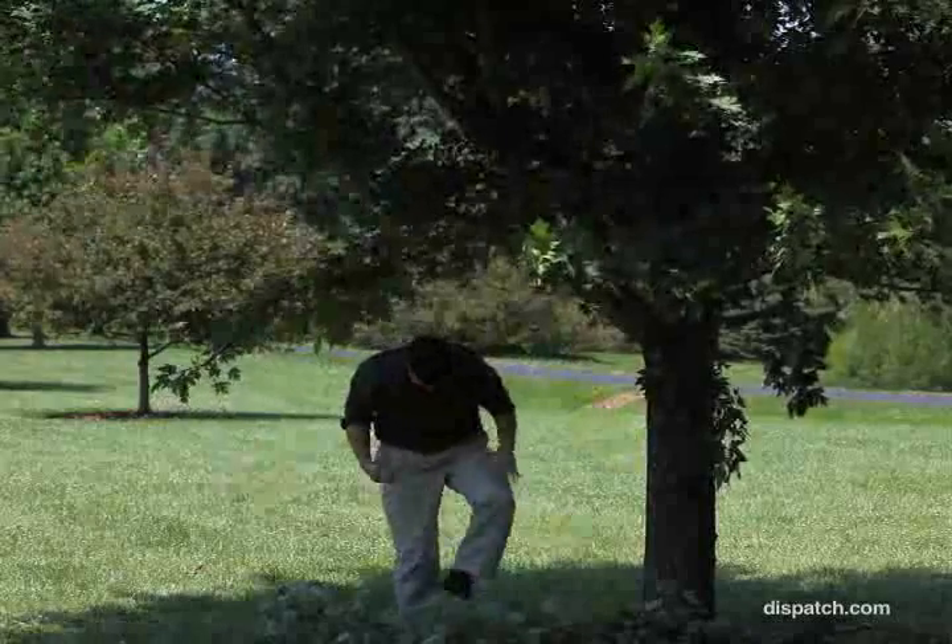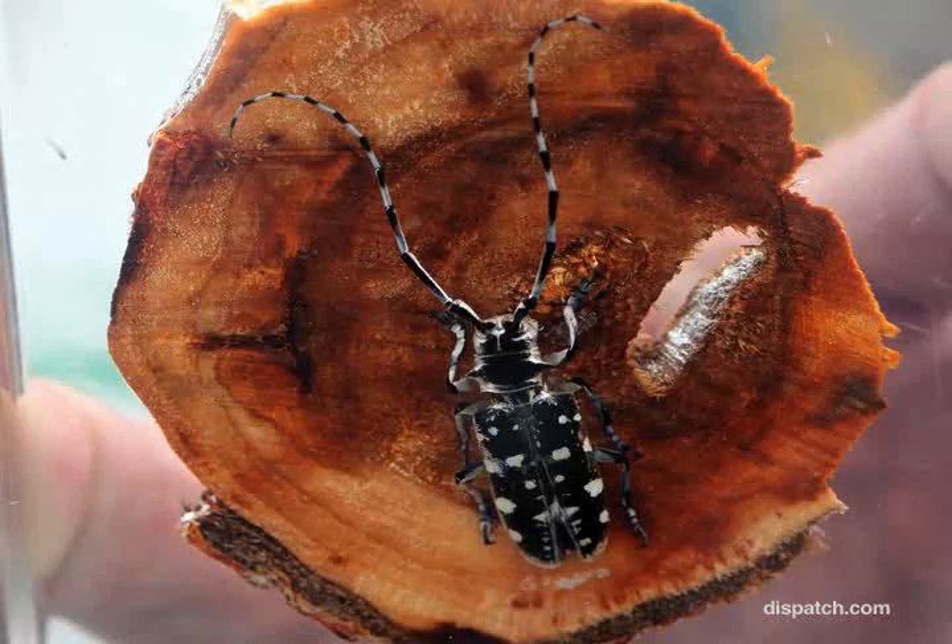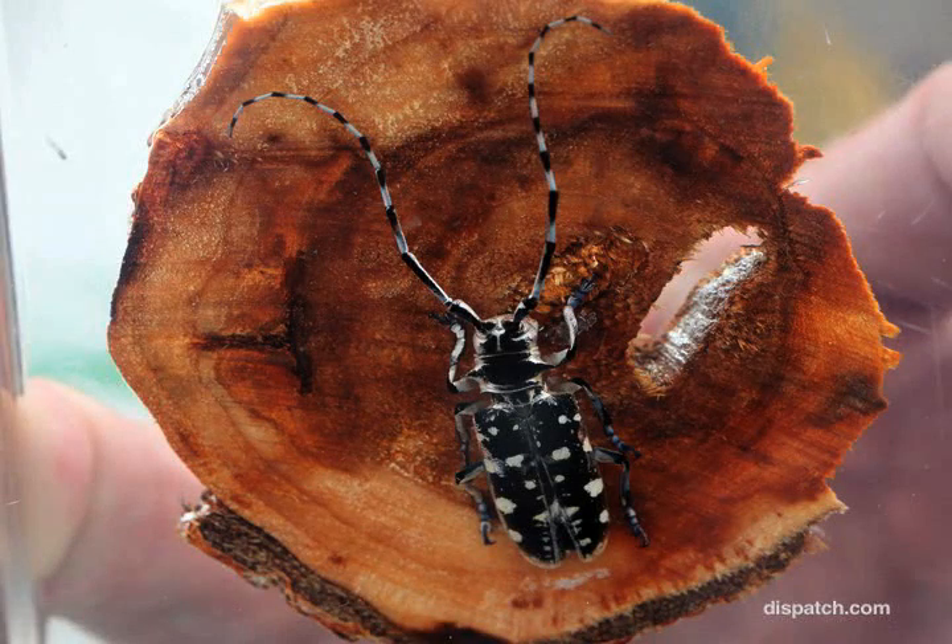We've had the Ohio Department of Agriculture, the U.S. Department of Agriculture, the Division of Forestry, the APHIS people. We've had people here on the farm just about every day for the last 10 days. This is the Asian long-horned beetle encased in Lucite. This specimen is from the Chicago infestation that was declared eradicated in 2008.